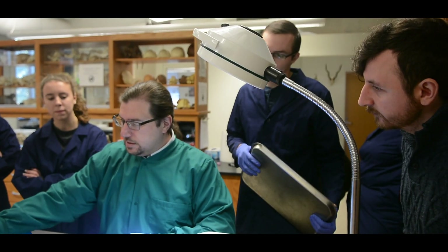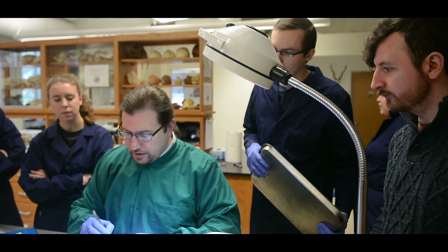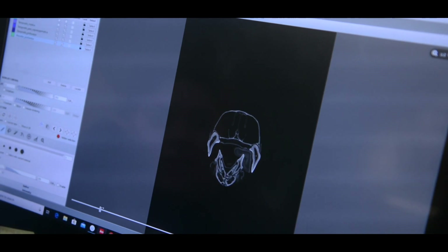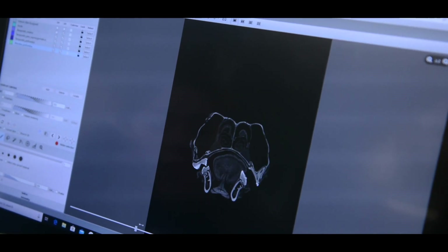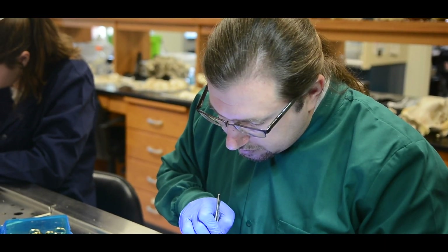Another aspect of my work that I really take pride in is visual representation of our science. I do a lot of drawing and creation of the best kind of scientific visualization that I can of our research. We'll do reconstructions of CT scans, and when I study extinct species I'll reconstruct the life appearance of those species.